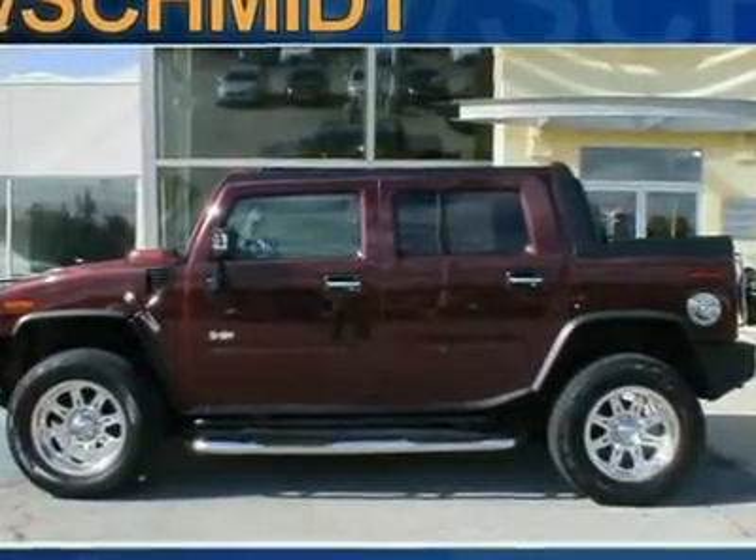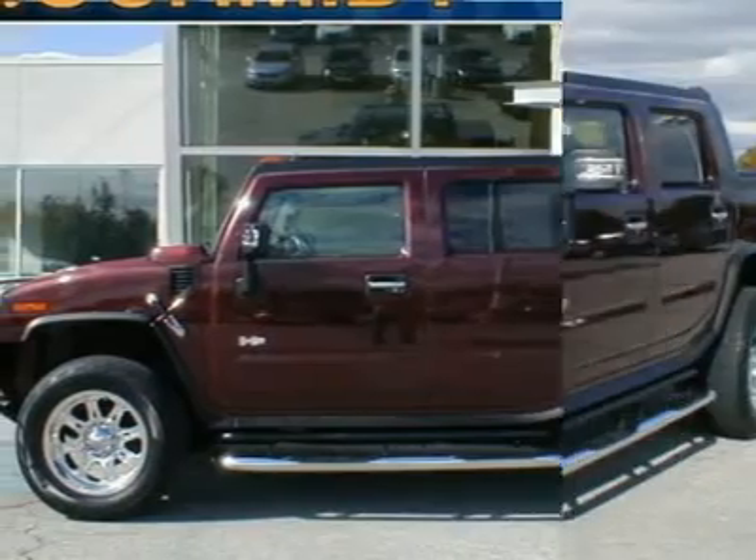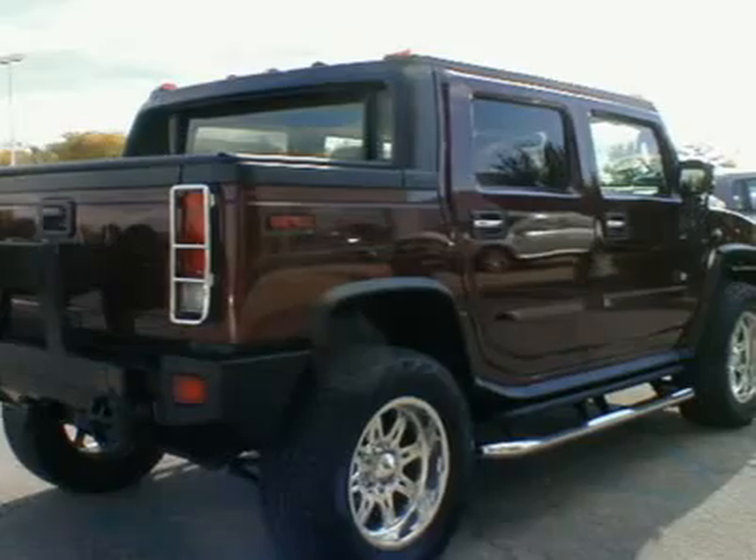Greetings, and welcome to Ed Schmidt. Let me tell you a little bit about this 2006 Hummer H2. One owner, Hummer Lease Turn-in, clean auto-check vehicle history report.